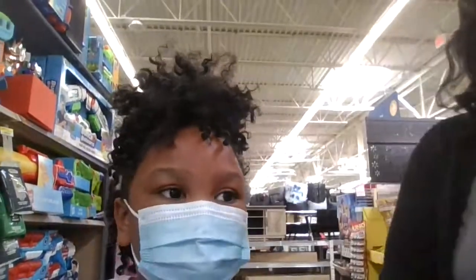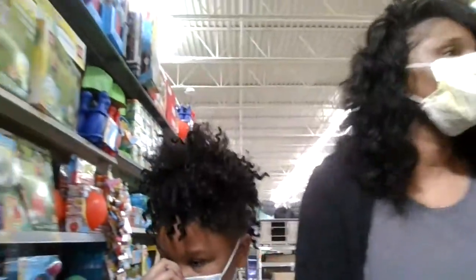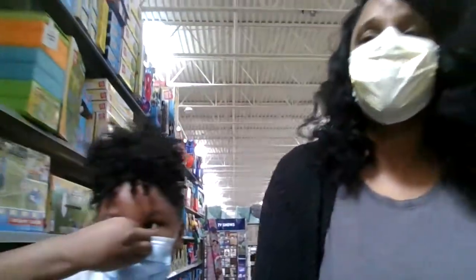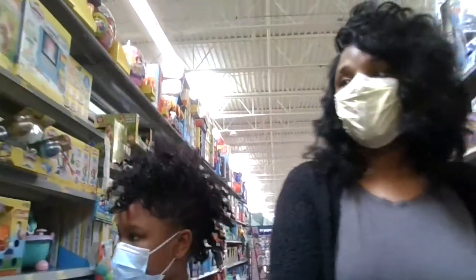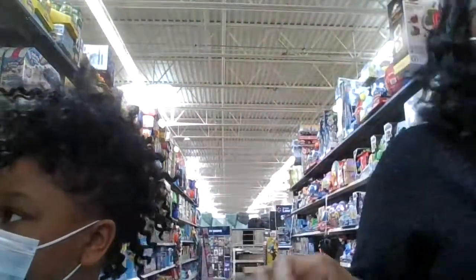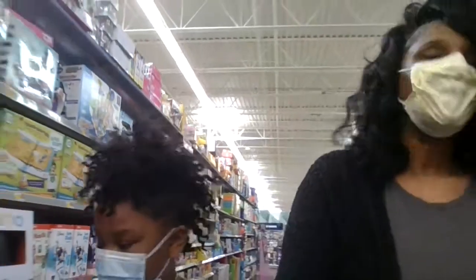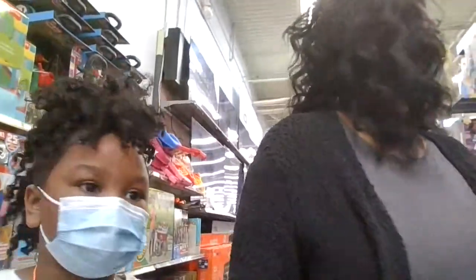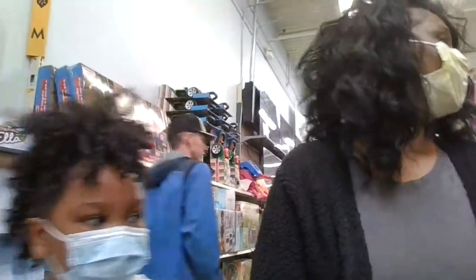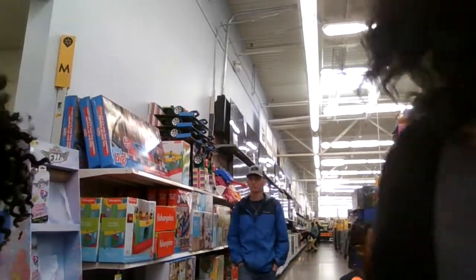We hope you guys can hear and understand us because we got our masks on. Okay, let me see — maybe we need to go back the other way to find some more Mini Brands, or we might have to go to another store. I'm telling you, we're gonna be doing it up with the Mini Brands. If we go back the other way, we're gonna be alright. Let's go around this way. I know it's not down there.